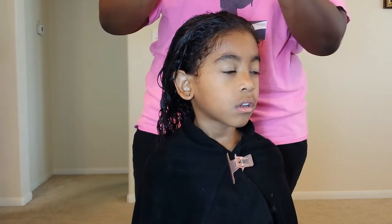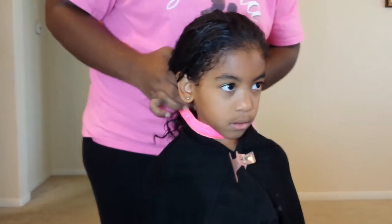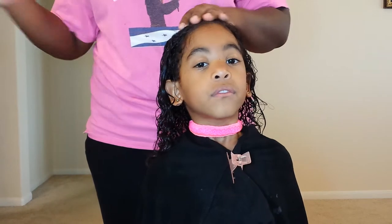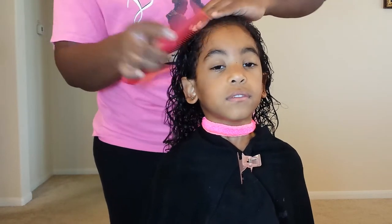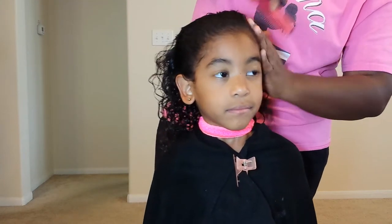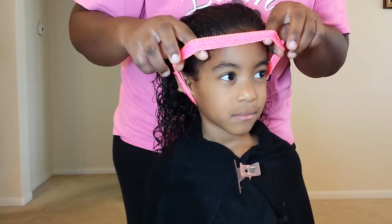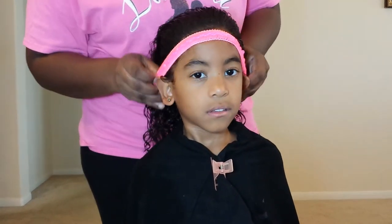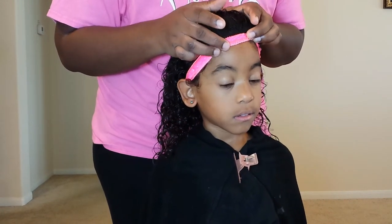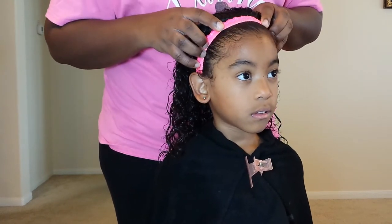I bought this headband and I really like it — it's really cute. But I noticed it has beads on it, and throughout the day I saw that it was snagging on her hair. So as you'll see in pictures later in the video, I ended up taking that off and putting a plain headband on her head. Before putting the headband on, I was combing her hair back, and then I pushed the headband onto her hair.